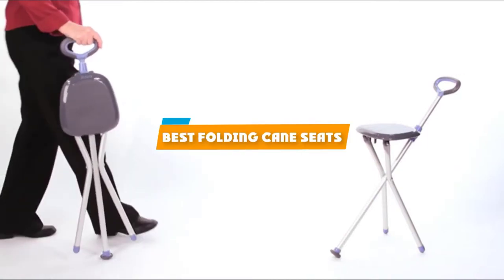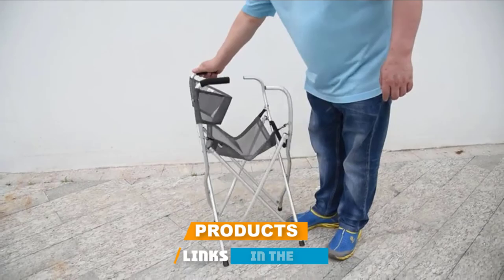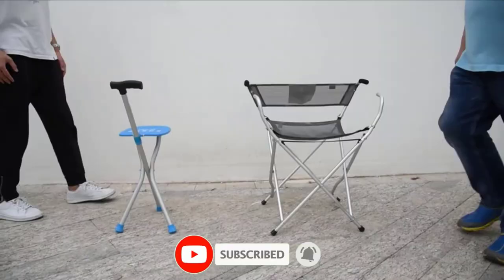If you're looking for the best folding cane seats, here's a list you must see. We made this list based on our personal preference and sorted it based on their features, prices, quality, durability, and reputation of the manufacturers and customer feedback. We've also included options for every type of customer. So let's get started.